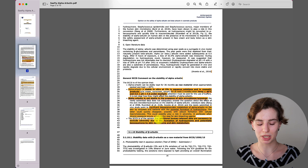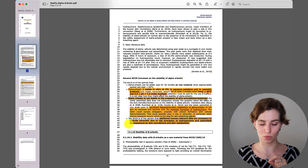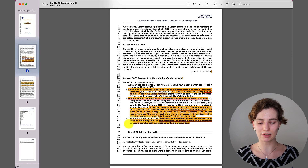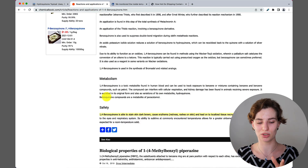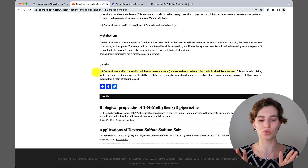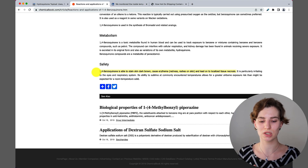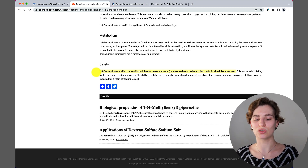Additional human-relevant data are necessary to exclude adverse effects due to the formation of hydroquinone and potentially benzoquinone by the skin microbiome and skin metabolism. I looked up benzoquinone, and from my understanding hydroquinone can turn into benzoquinone. According to the Chemical Book website, benzoquinone is able to stain skin dark brown — so it can cause dark brownish patches. It can also cause irritation leading to redness and rashes, or even cell death.